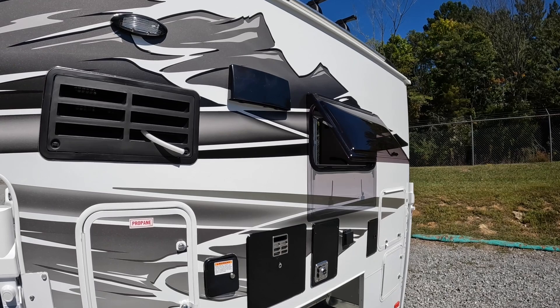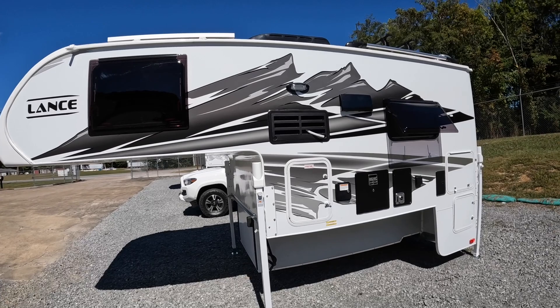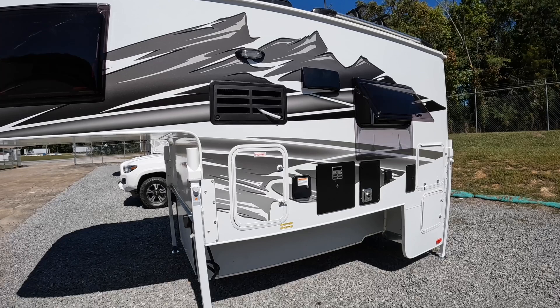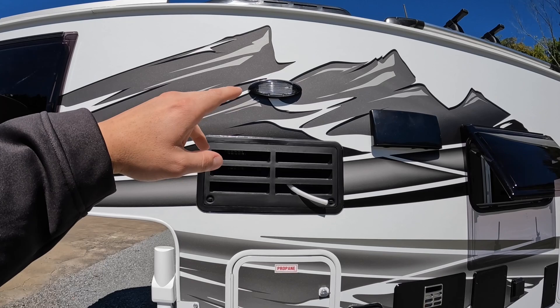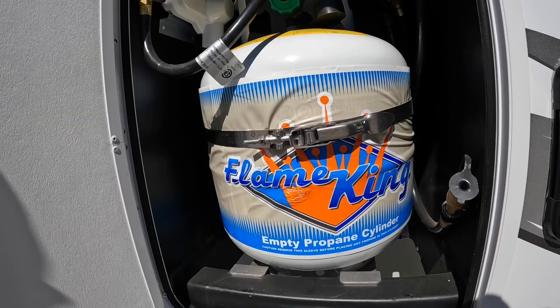The mountain graphics on your 2022 models are standard. The black accents are standard. So a lot of your stuff that used to be options for 2021 is now standard. Exterior patio lights — those are two-way: you've got an amber and a white light. Right here's where they hide your 20-pound propane tank. You've got one 20-pounder in there, and it comes with an exterior propane connection.